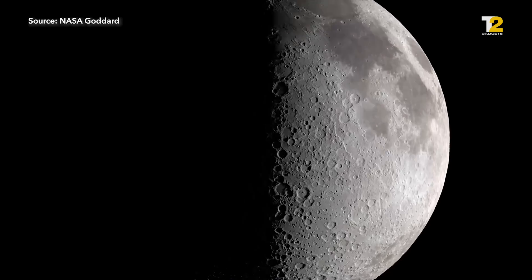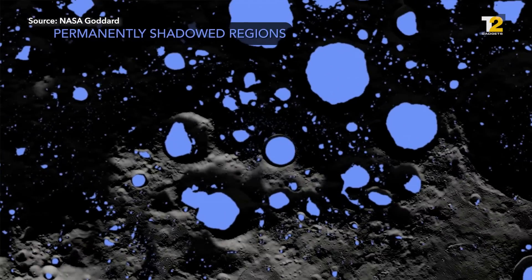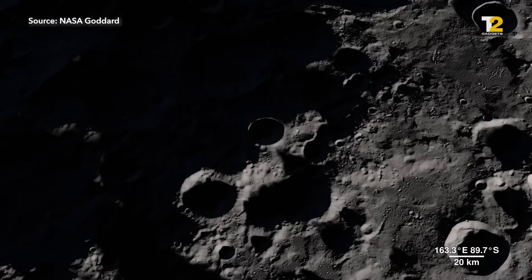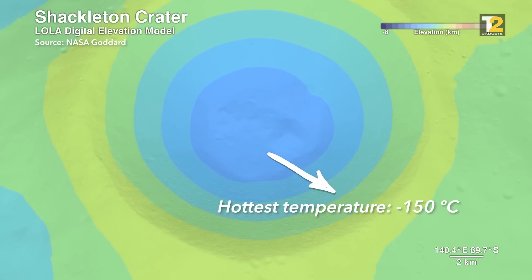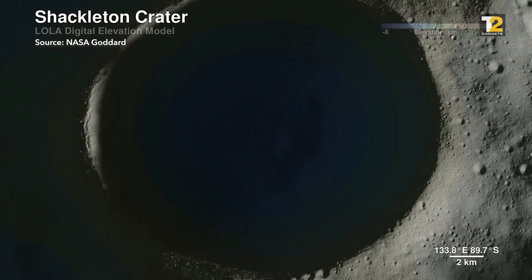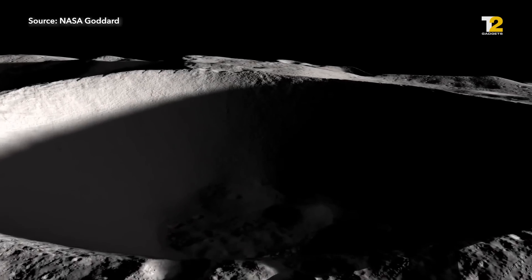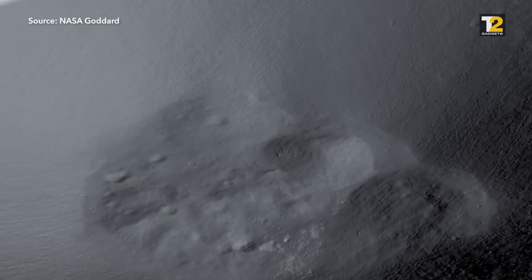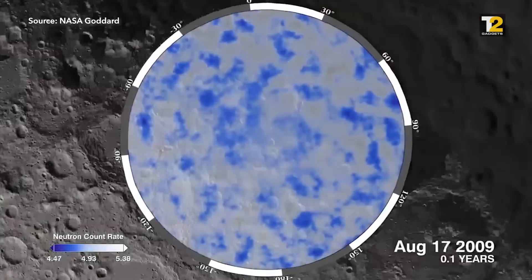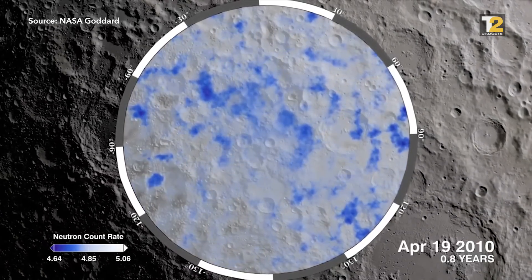Chandrayaan-2 is going to bring us back answers to exactly those questions. We know from past missions that this water is frozen — it's trapped inside craters near the South Pole. The hottest it gets inside these icy craters is minus 150 degrees Celsius, so that water isn't evaporating anytime soon. Because of the way sunlight falls on the South Pole and the Moon's tilted axis, no light or heat reaches the bottom of these craters. Estimates tell us there's somewhere between 10,000 to 10 million tons of water ice near the Moon's surface.